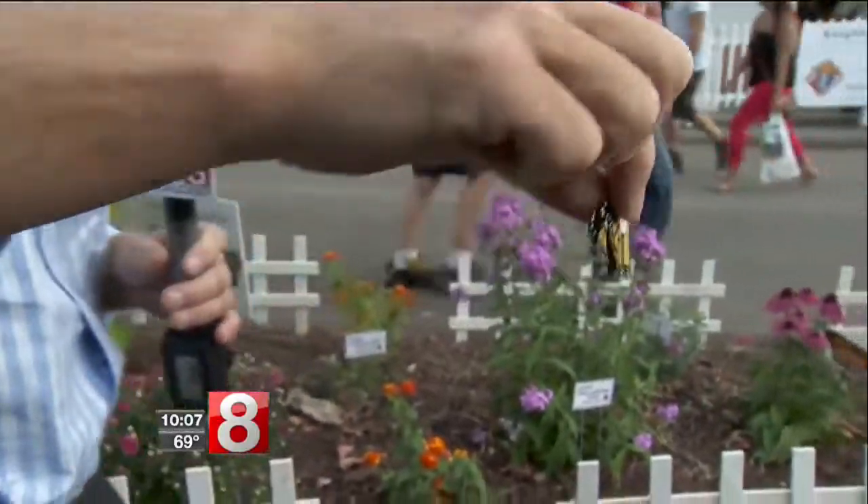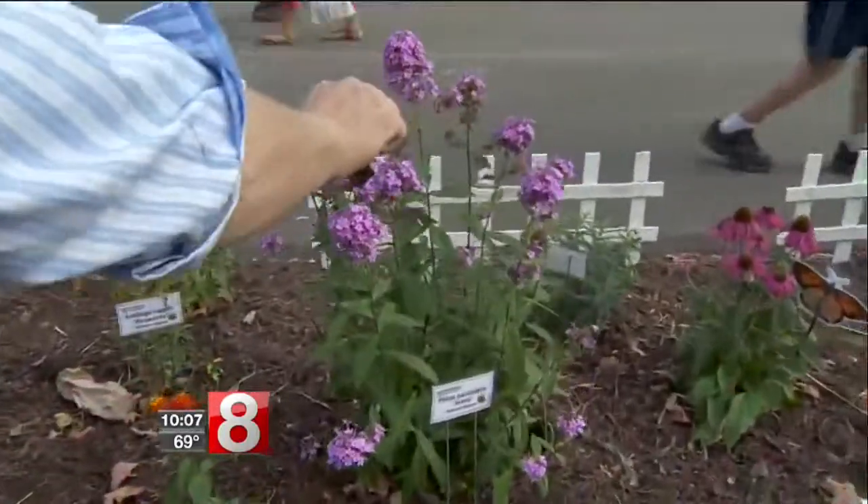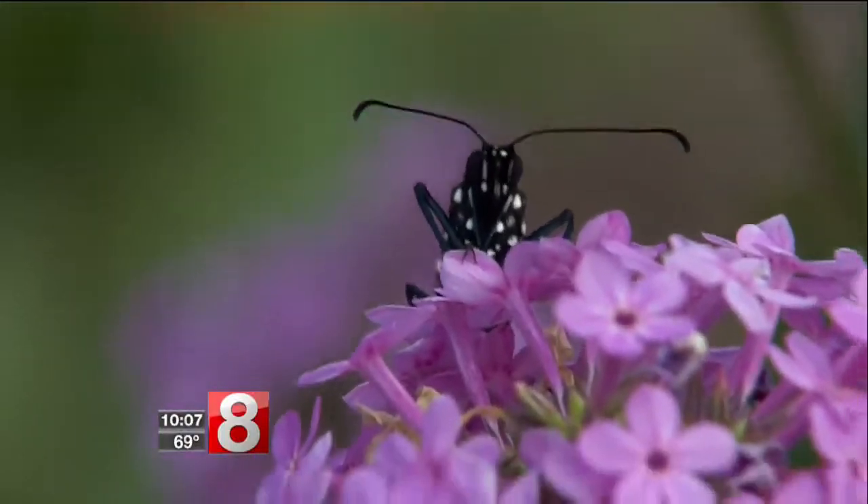Come to the Durham Fair and release a monarch butterfly. You just set them on the plant, and off they'll go. Last year, two of our butterflies made it to Mexico.